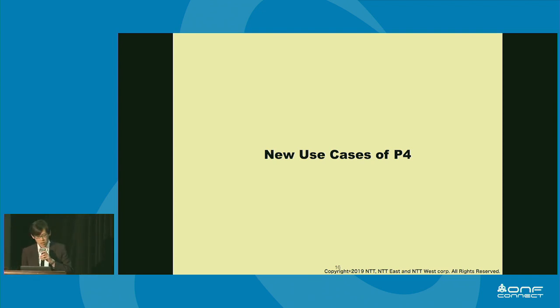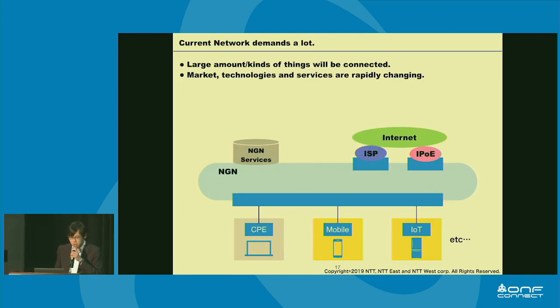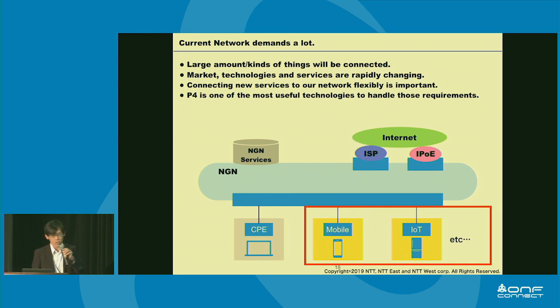Let's move on to my presentation. My name is Shinji from NTT West. I'm a network engineer too. Our network connects each device through our NGN, which exists as a unique closed network underneath the internet — a unique network model in Japan. Previously, our network mainly provided FTTH services, focusing on CPEs. But recently, many devices are connected to our network, including mobile devices and IoT devices.